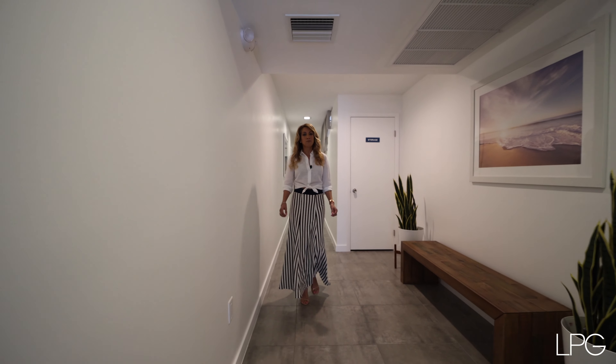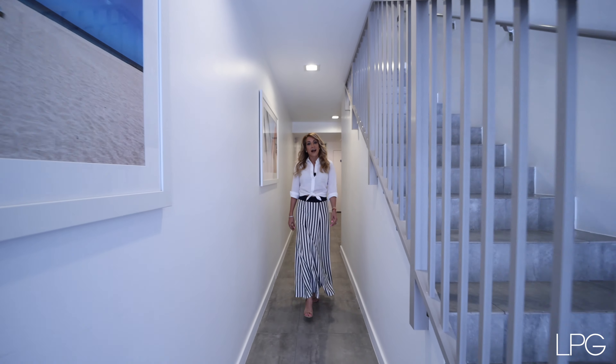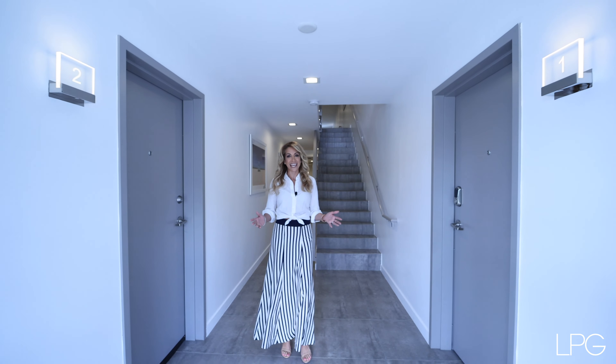Welcome to Design 39, where beautiful modern aesthetics, sexy lines, and an eight-unit multifamily all come together. I'm Avisha Kassir with Douglas Elliman, and I'm so excited to present this beautiful gem to you in the heart of Miami.